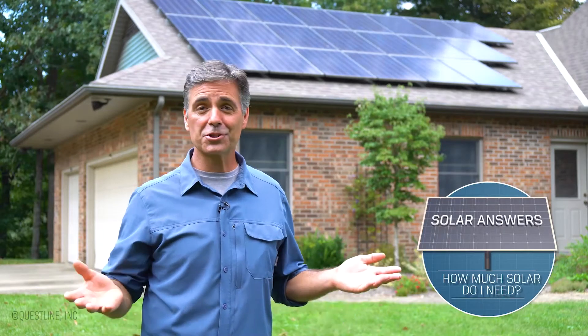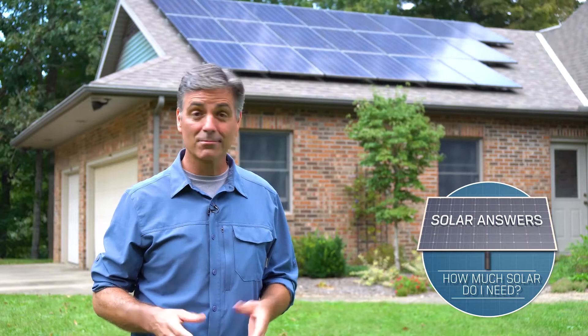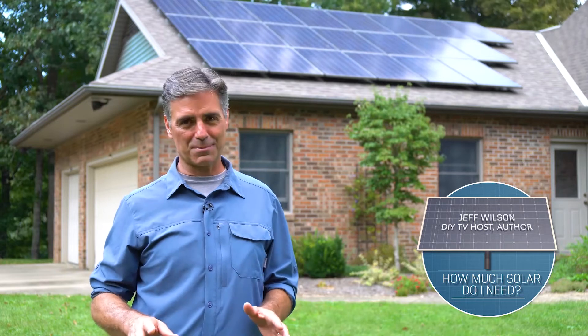Once you know solar is right for you, how much do you really need? Remember that you don't have to do these calculations. Your solar installers should size and design your system for free without any obligation to buy.